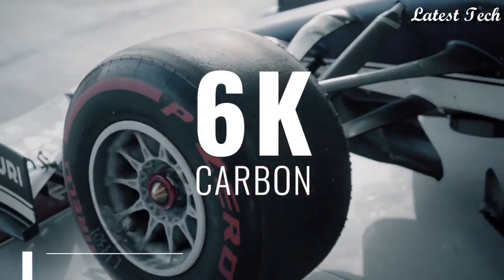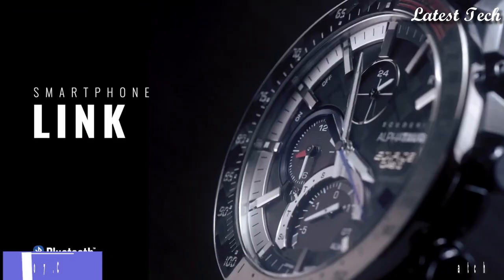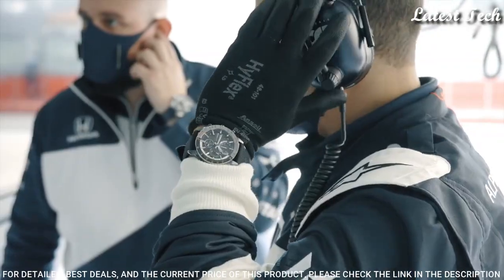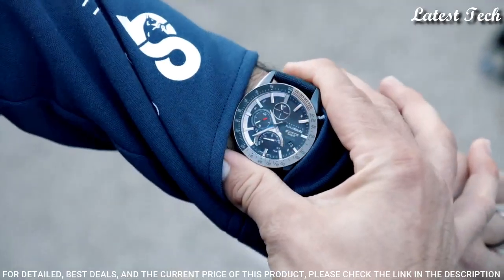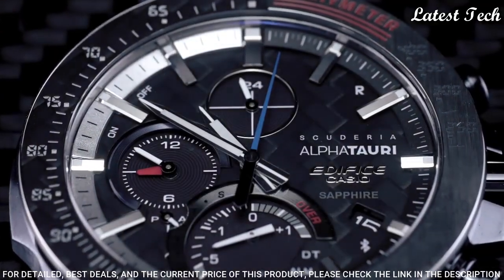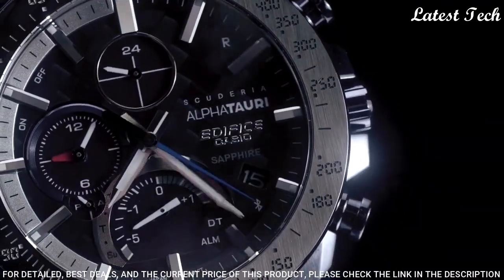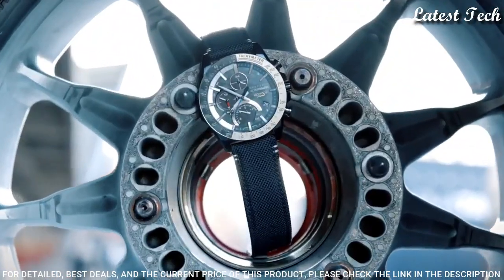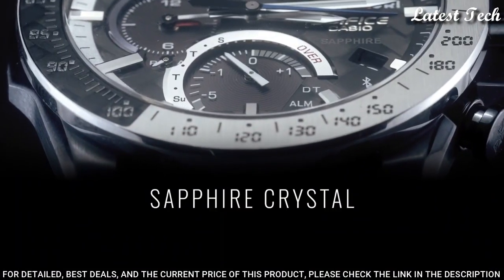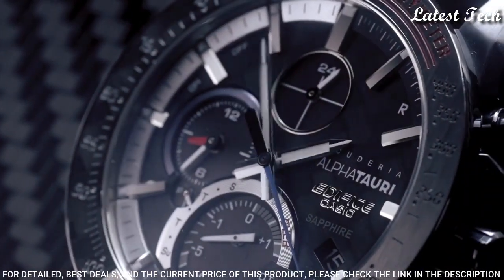Number 7: Casio Edifice Scuderia Alpha Tori Limited Edition Men's Watch. It has a Japanese Solar Quartz Movement, N5604 Caliber, Stainless Steel Case of Round Shape. Case dimensions are 45.7mm in diameter and 9.8mm in thickness. Display Type: Analog. This timepiece has sapphire anti-reflection coating glass and 100m water resistance.